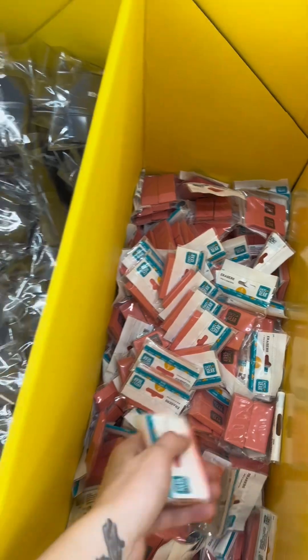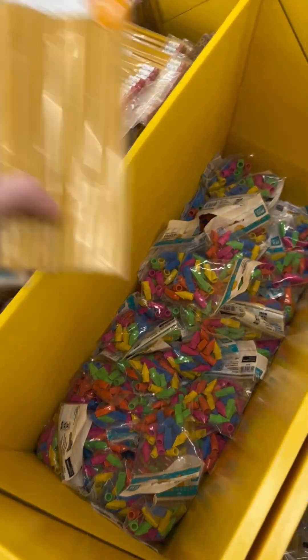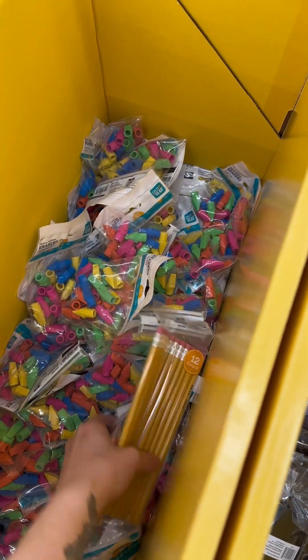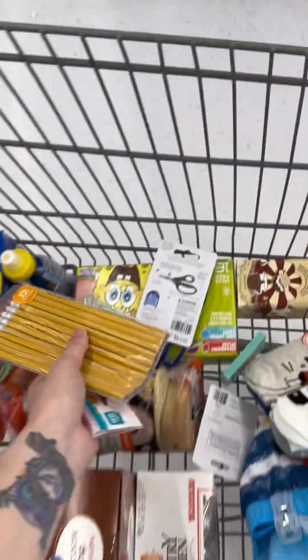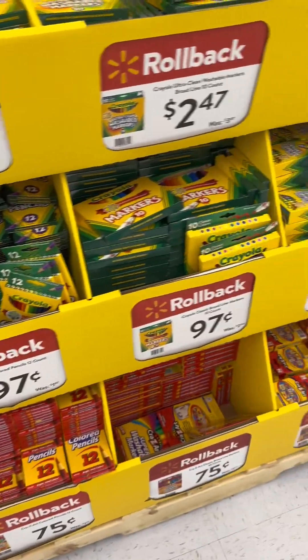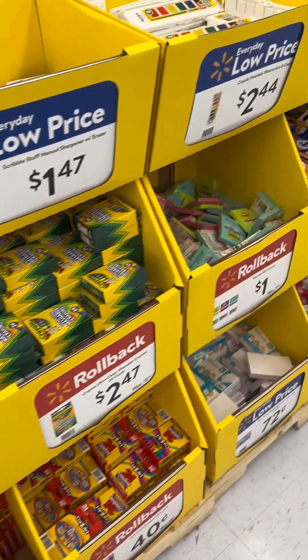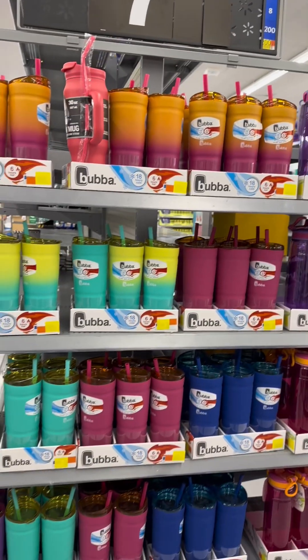These school supply items are 47 cents. I showed you when I did an ibotta haul — the best deal I found was 50 cents, which is the cheapest so far. Target was 75 cents and they were out of stock. Some colored pencils of course — definitely start stocking up on school supplies. I'm pretty much done with my oldest, almost three dollars off.